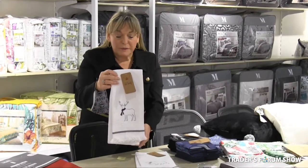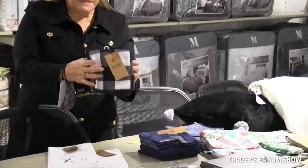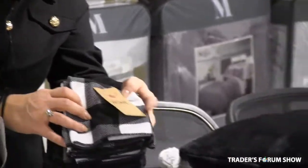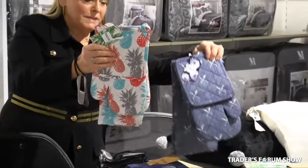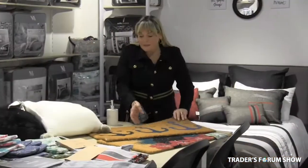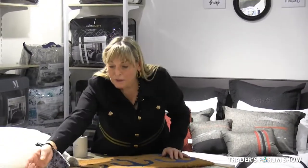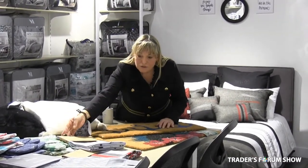Here we have these items on special. Waffle weave embroidered kitchen towels as low as $1.65. We have these amazing 8-piece microfiber cleaning cloths as low as $2.95. We have these nice 4-piece sets for the kitchen as low as $5.95. Pillows as low as $5.95, and tablecloths as low as $4.75 and $5.95 for the larger size.